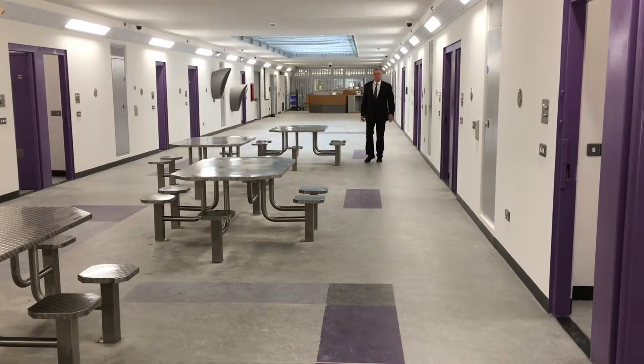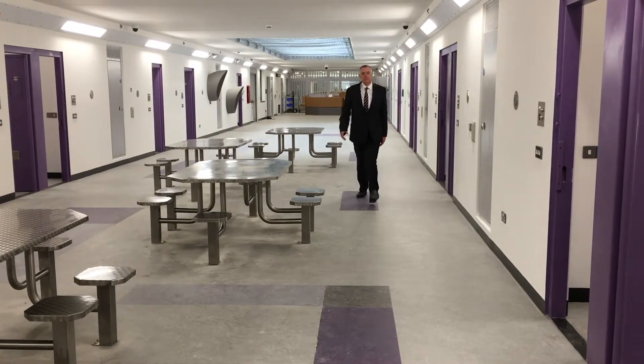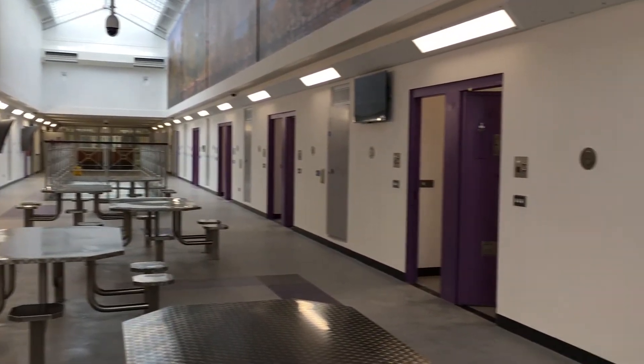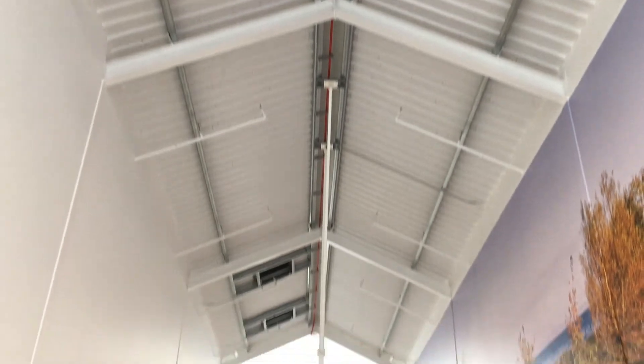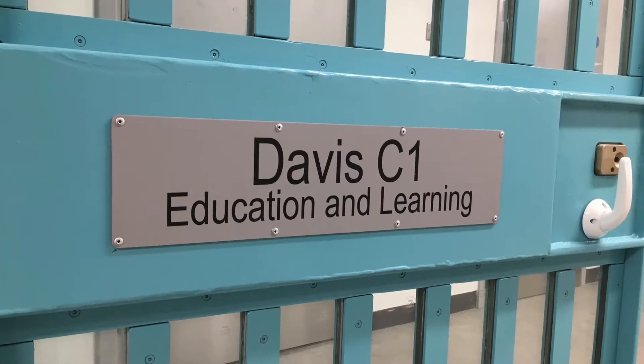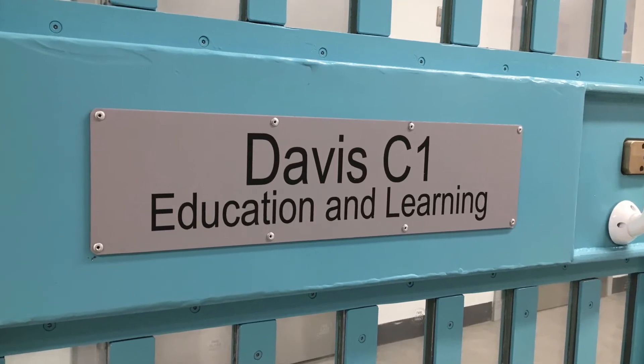Everything within the design of Davis House is about facilitating staff to do that, allowing them to work closely with prisoners. Everything is on-landing or off-landing. People associate on-landing, people eat their meals off-landing, and that allows staff the time and environment to work closely with these people, build positive professional relationships, and that's exactly how we will reduce re-offending and assist in rehabilitative work which is all about protecting the community.